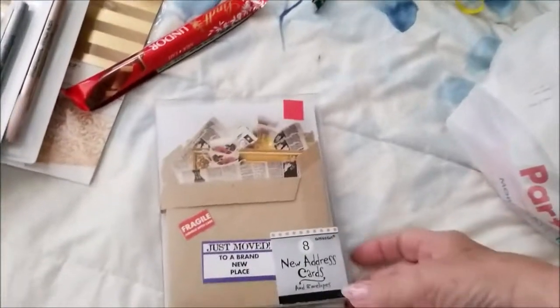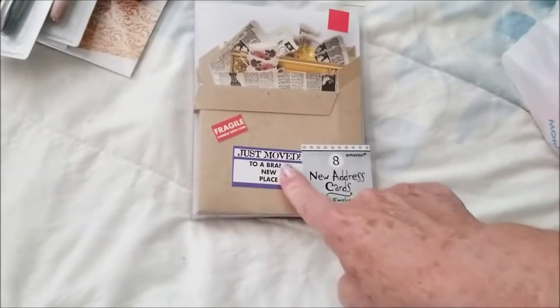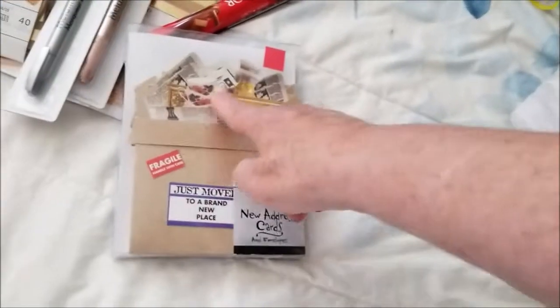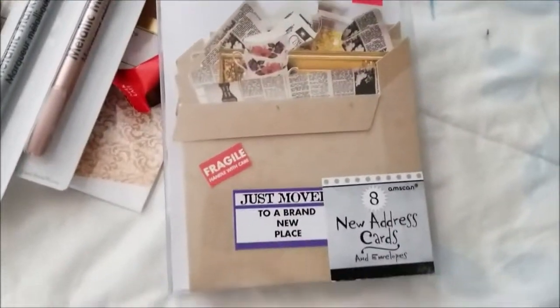Then I saw this one — I don't know if I had this one. They're new address cards, but you can use them for other things, not just a 'just moved in' card. It has 'new address' on here but I can change that up. I really liked those — I just thought they looked really cool.